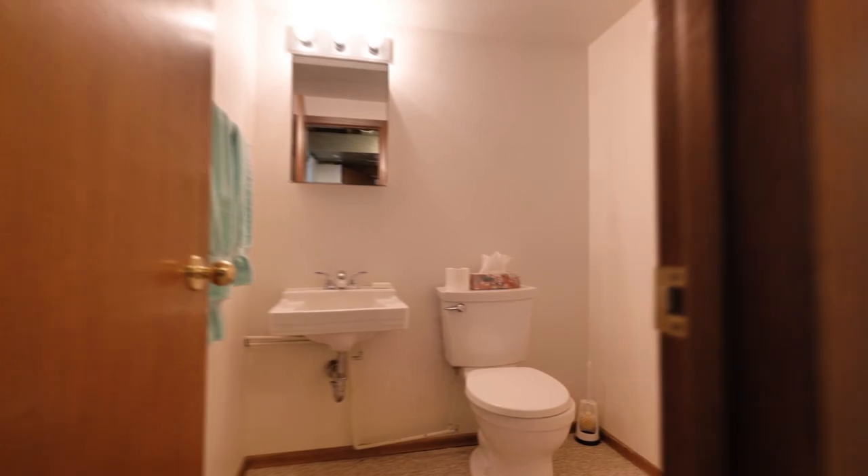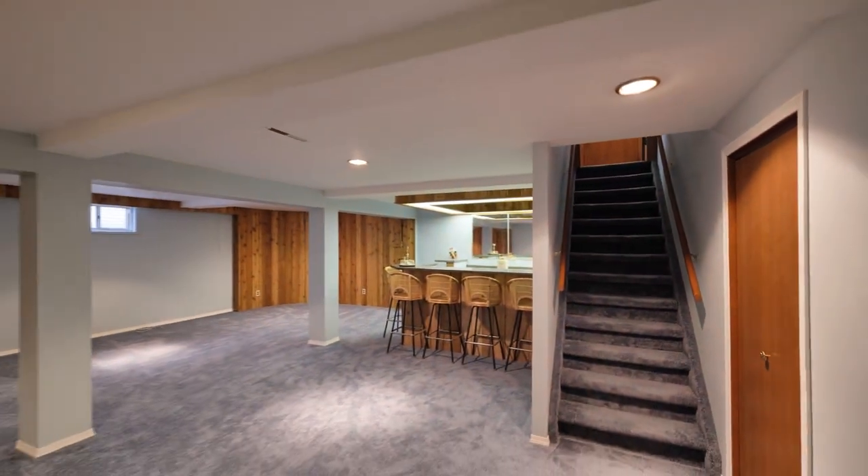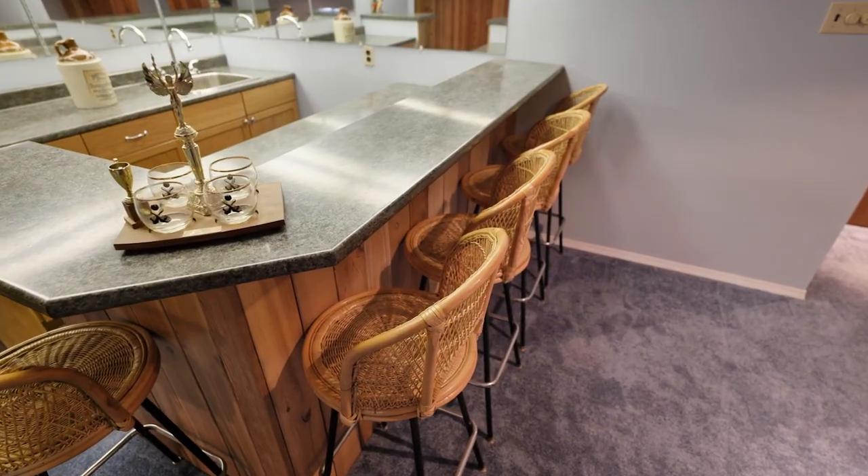Downstairs, we have another half bath, another bedroom-sized room, and a spacious laundry and utility room. And then the rec room down here just speaks for itself — it's beautiful, and this does look just as good in person, you'll see.